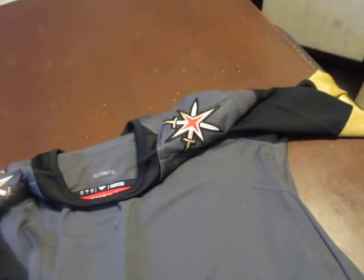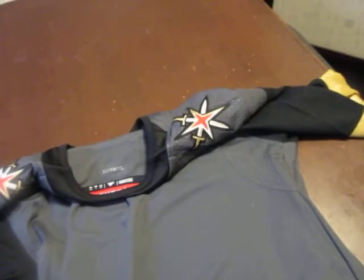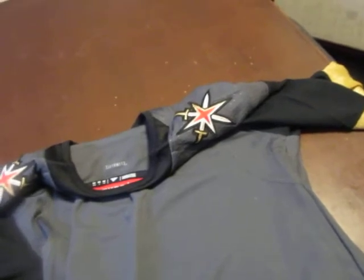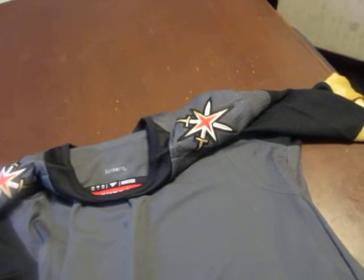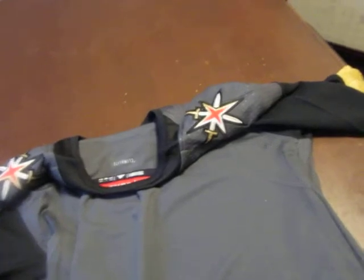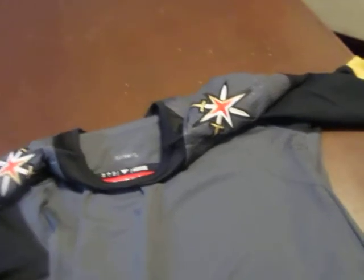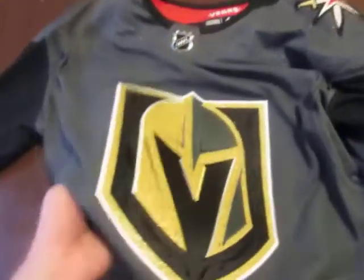Quite often when I bought replica jerseys brand new they would still have a loose string here or there, and if you tugged it the wrong way it could leave a mark — an indentation where a bit of string had been ripped if you do it incorrectly. This jersey doesn't have any of that.